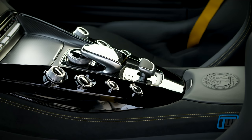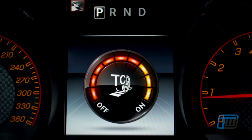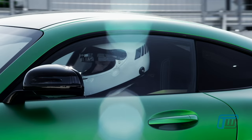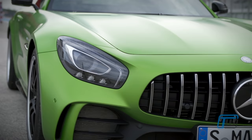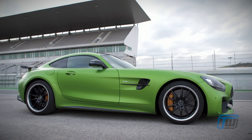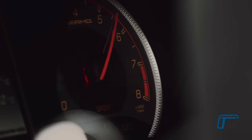The 4.0L twin-turbo V8 engine generates 577 horsepower and 516 lb-ft of torque. With the speed shift DCT 7-speed transmission, the GTR can accelerate from 0 to 100 kilometers an hour in just 3.6 seconds, and hit a top speed of 318 kilometers per hour.